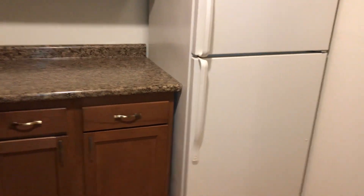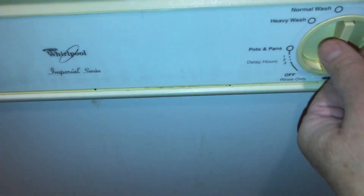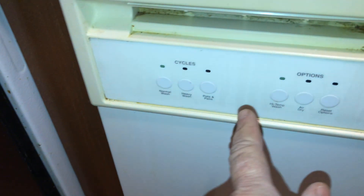Going into the kitchen. Flooring will need to be cleaned. Turn on the oven, make sure it works. Refrigerator needs to be cleaned inside and out. Countertops just need to be wiped down. Sink needs to be wiped down. Dishwasher needs to be cleaned. Cabinets need to be wiped down.